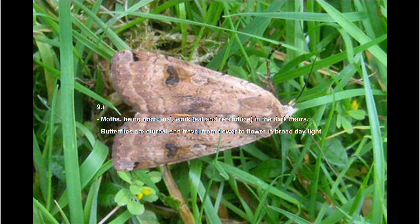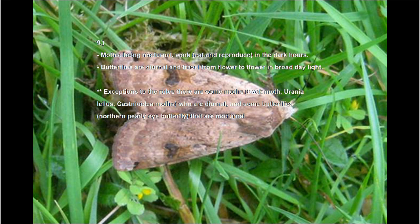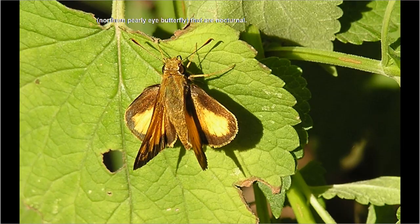Number nine: moths, being nocturnal, work, eat, and reproduce in the dark hours, while butterflies are diurnal and travel from flower to flower in broad daylight. There are exceptions: some moths such as buck moths and Urania leilus are diurnal, and some butterflies such as the northern pearly-eye butterfly are also nocturnal.